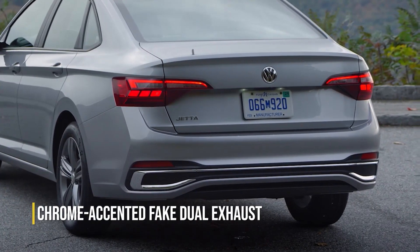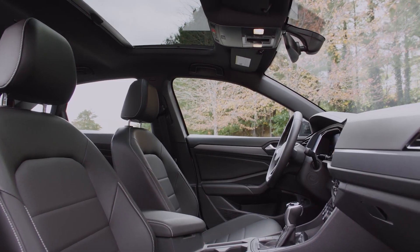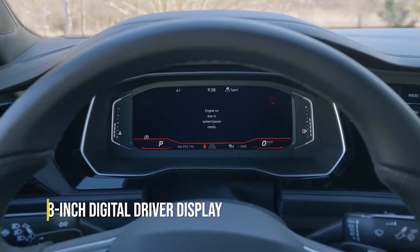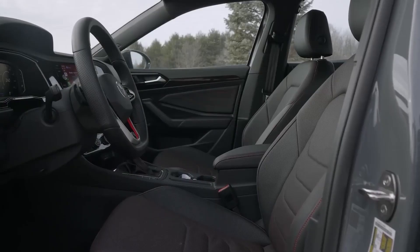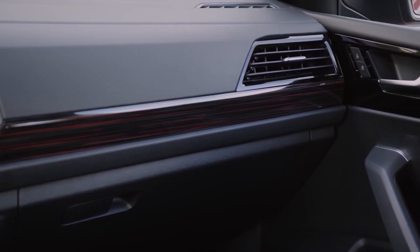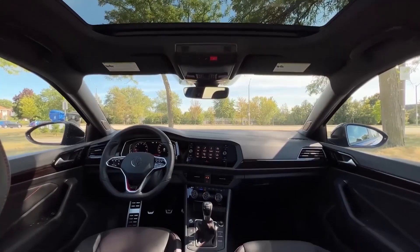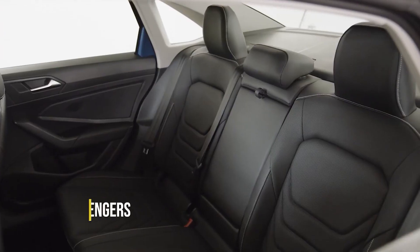Starting at a competitive $22,215, the Jetta fits snugly into most family budgets, leaving more room for weekend adventures and ice cream treats. It's not a five-star hotel, but it's far from a Motel 6. Comfortable cloth seats with ample legroom keep even the pickiest passengers happy on long journeys. The well-designed dashboard houses intuitive controls and a touchscreen infotainment system, keeping everyone entertained during road trips. And yes, there's enough cargo space for groceries, backpacks, and the occasional impromptu soccer ball.